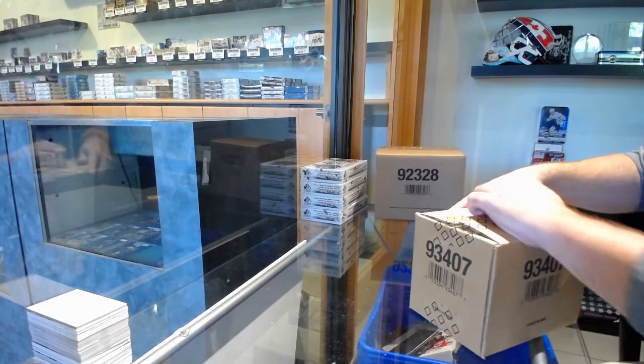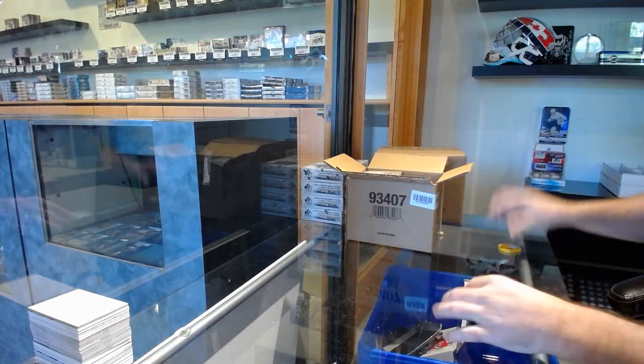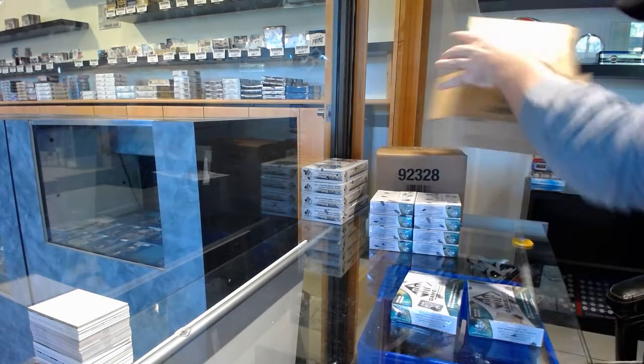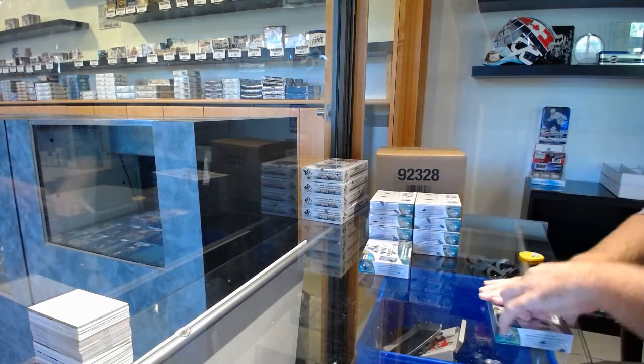Here we go, starting off C&C break number 11,629. We have the Spagoo — I'll just dump it out. Ten box case. Best of luck.